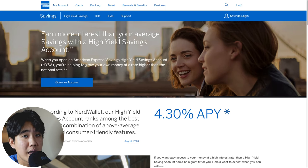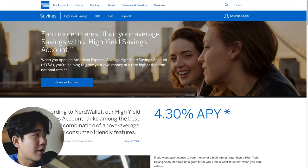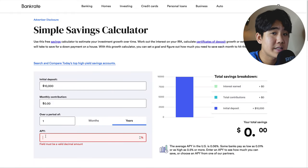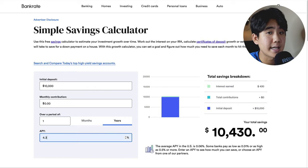American Express offers a great high-yield savings account with an APY of 4.3%. In my personal opinion, this is probably one of the best on this list. Pros include ease of use, seamless app integration, no monthly fees, no minimum balance or deposit required, 24/7 customer service, and FDIC insured for up to $250,000. The only cons are no branch access and no ATM access. This account is best for anyone who already owns Amex products and wants to integrate a high-yield savings account into the Amex ecosystem. With $10,000 at 4.3% APY over one year, you can expect to make $430.